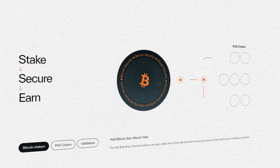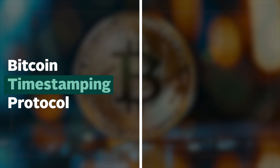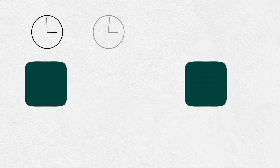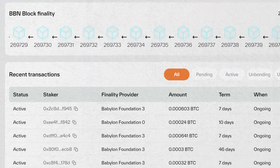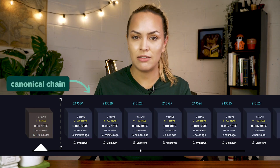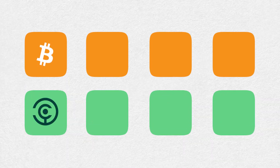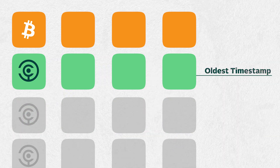To secure POS networks with Bitcoin, Babylon utilized Bitcoin's native features to create two key protocols: the Bitcoin timestamping protocol and Bitcoin staking protocol. On the Bitcoin network, timestamps are exact times whenever a block is added to a blockchain, which ensure they are recorded in the correct order. Babylon's Bitcoin timestamping protocol uses Bitcoin's timestamps to determine the canonical chain — that is, the main chain of a POS blockchain. Basically, it uses timestamp checkpoints to sync blocks of the Bitcoin blockchain with the other POS blockchains that are using Babylon for security. The chain with the oldest timestamp for its most recent block will be considered the main chain.